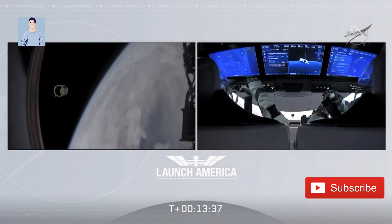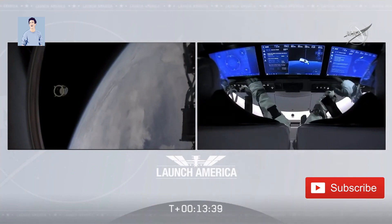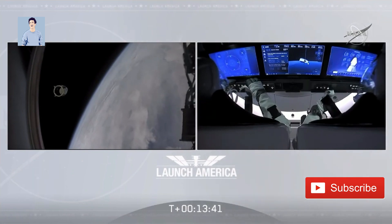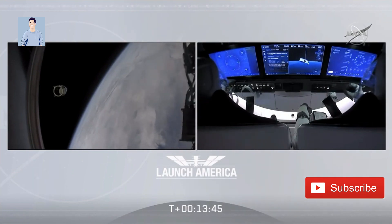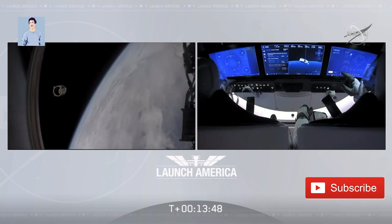Bob and Doug are in space. Dragon SpaceX — we confirmed nominal Eclipse activation and service section Draco checkouts. NOSCON deploys are in progress.